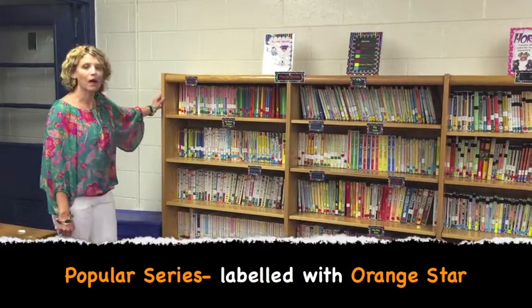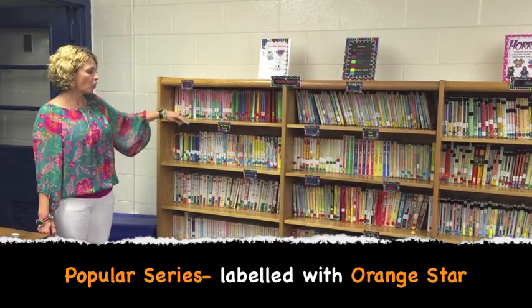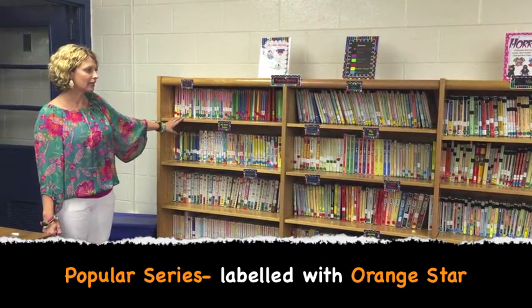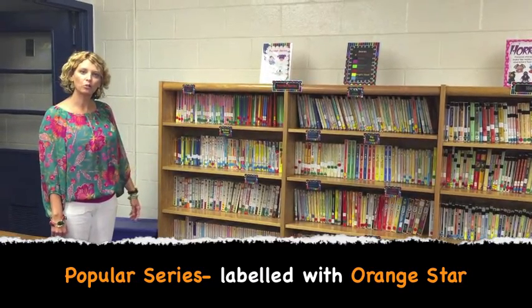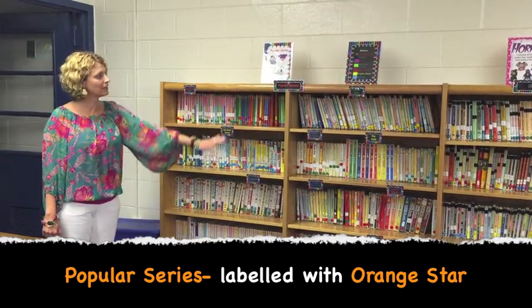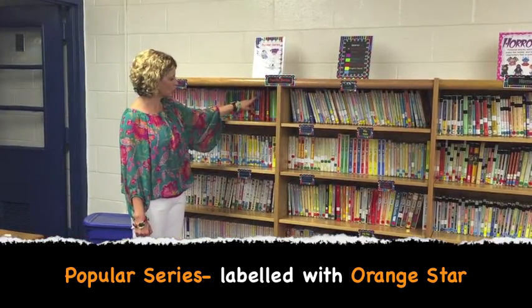The first section you'll see is Popular Series, and you're going to see things like Dear Dumb Diary, Diary of a Wimpy Kid, and Big Nate. A lot of the most popular books in the library are now going to be in this section, and they're all going to have an orange star on them.